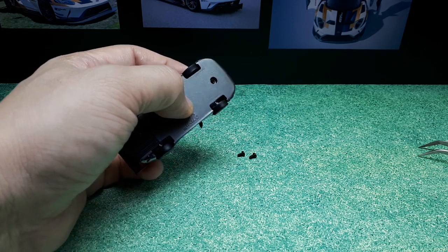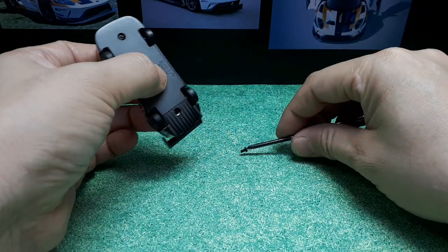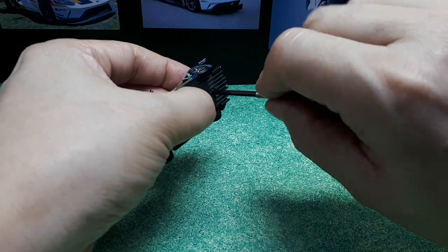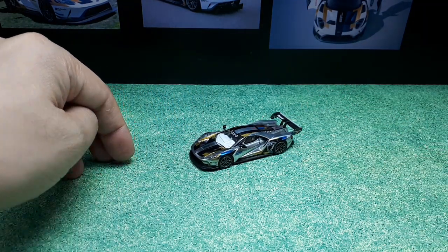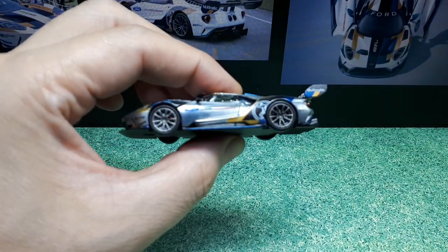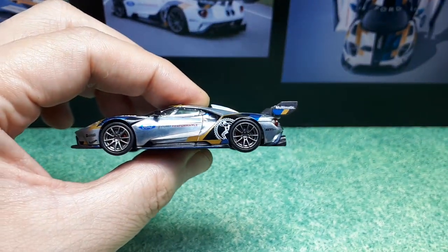I'm using a hand screwdriver for reassembly — an electric driver would definitely strip out a zinc thread. Back the screw out until you find the thread. Like most Mini GTs it does roll, but for me it's more about those brakes. At least it's better than just having empty air behind the spokes.